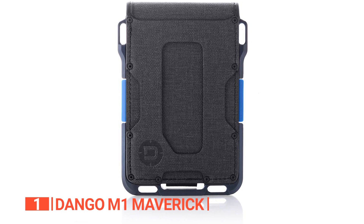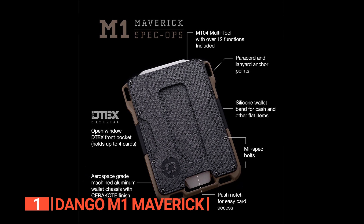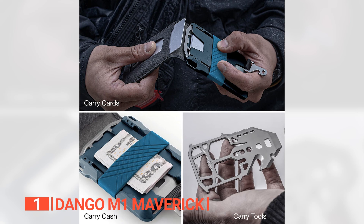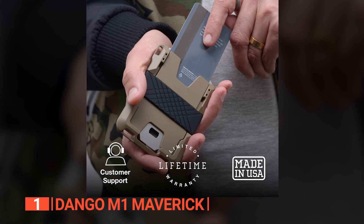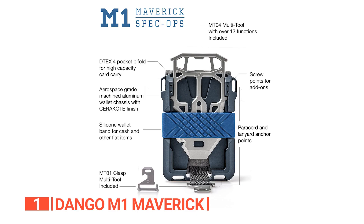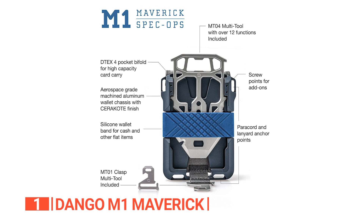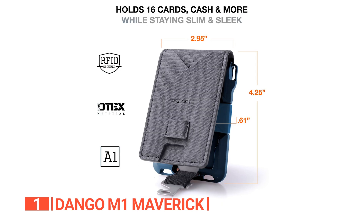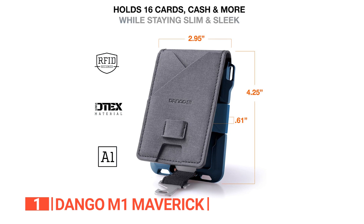Further enhancing its robustness, the Cerakote finish adds an additional layer of resilience. The proprietary D-TEX pocket material is a testament to both water-resistant and enduring durability. This wallet's single-pocket design simplifies your carry, granting effortless access to your cards and cash. The integrated silicone cash strap secures your bills, and the conveniently placed ID window enhances your daily transactions. What truly distinguishes this wallet is the inclusion of the versatile MT04 multi-tool, boasting ten functions designed to assist you in various situations. This integration seamlessly blends exceptional utility with the wallet's slim profile.